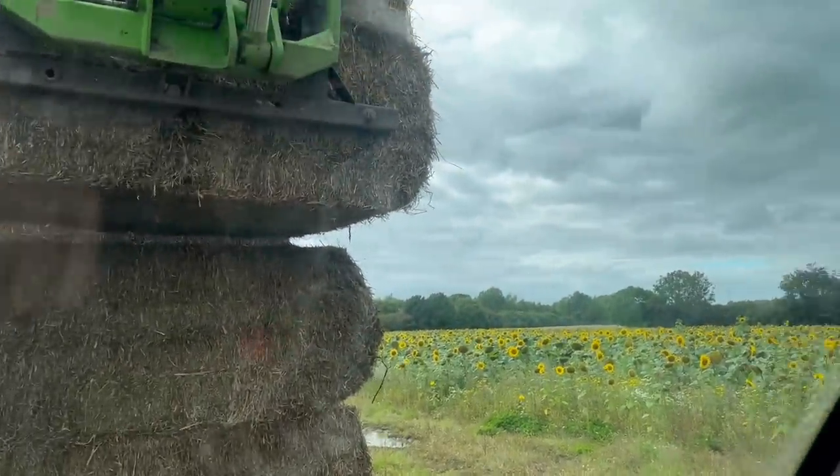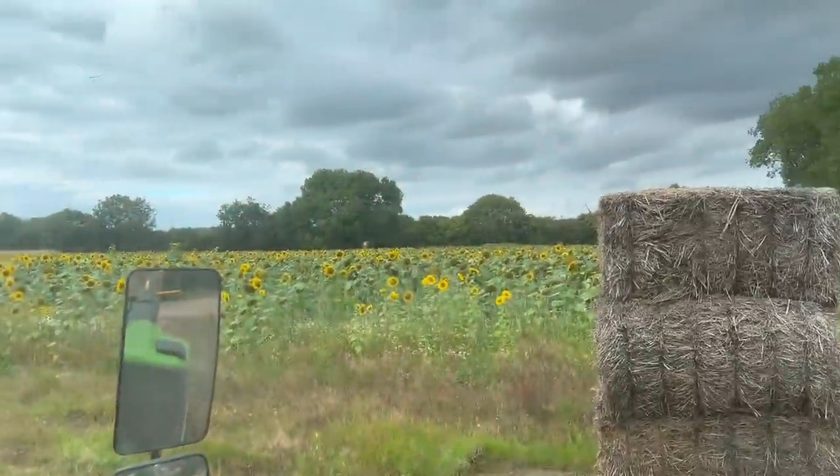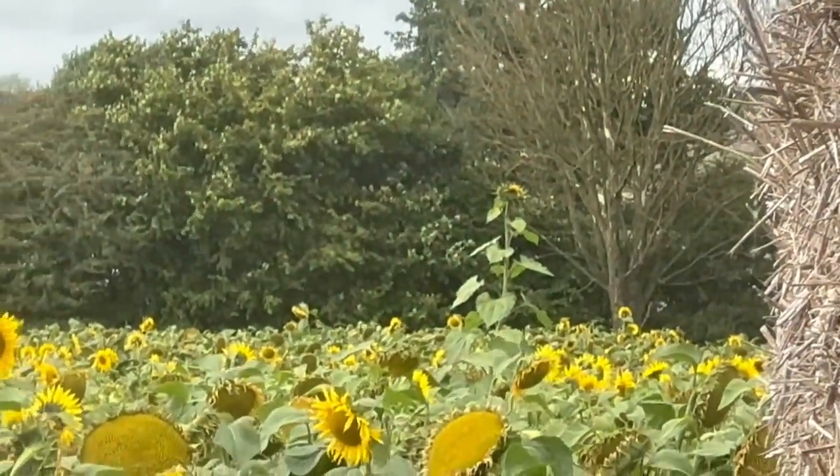It's not a bad view to be stacking straw to, is it really. It's got quite a lot in flower — on the sunflowers. There's one over there and she should pull forward a little bit. Can you see it? There it is — proper tall, must be like nine or ten feet tall.